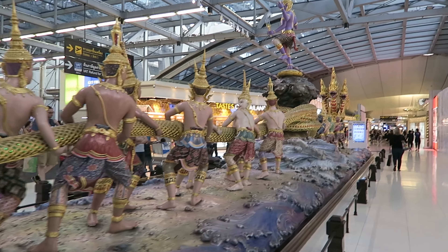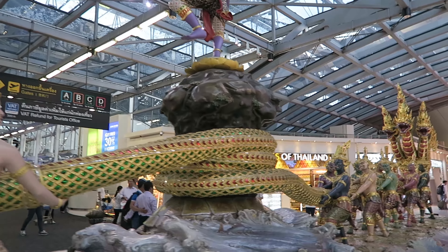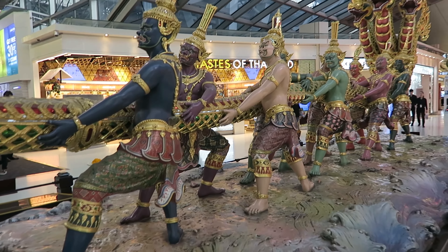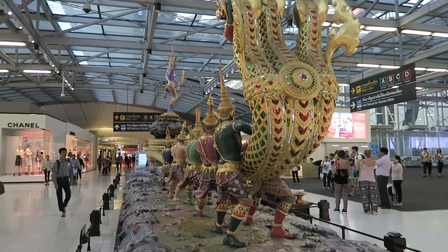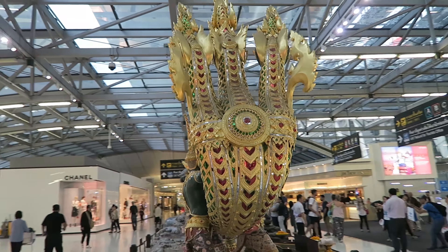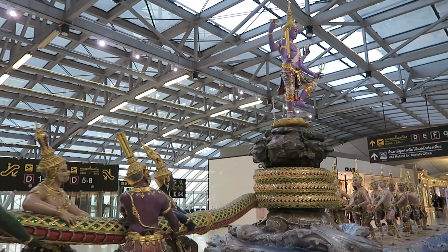We've got about two hours to the flight. We've just done passport control, nice and easy. There's a beautiful tug-of-war serpent thing going on down here. You can see the serpent here wraps around the centre. I'm not sure of the significance, but at the end you've got a three-headed serpent - beautifully made, lovely colours. It almost feels like a ship because you've got this wave structure at the bottom - like the bow of a boat, or maybe symbolic of one. There's a purple deity up here too.